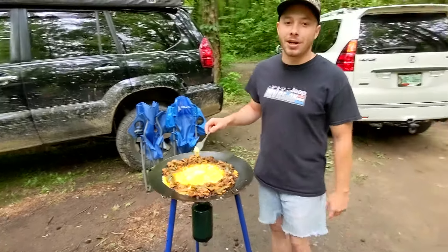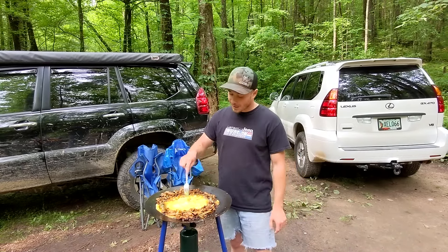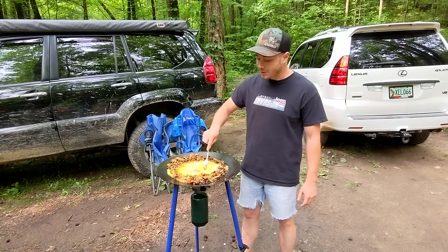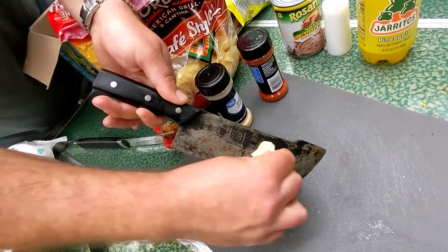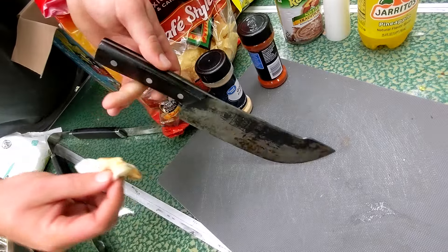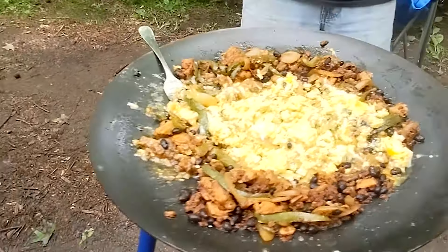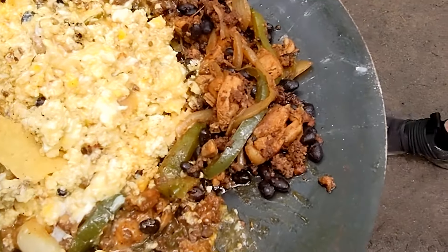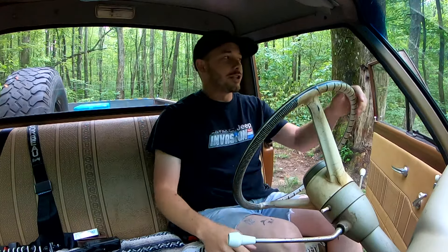Next morning — cooking up some breakfast. We got leftovers from last night along with 12 eggs and some smoked gouda cheese. Got to get our calories in — we've got a big day of driving on the interstate and maybe a little four-wheeling ahead. Mixing it down into some breakfast tacos and then hit the trails.